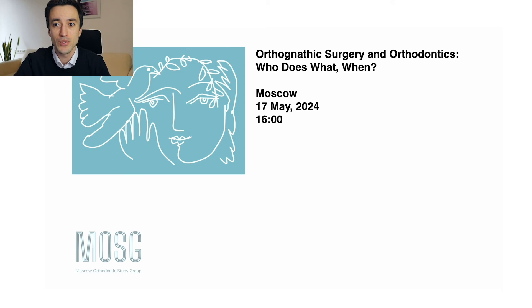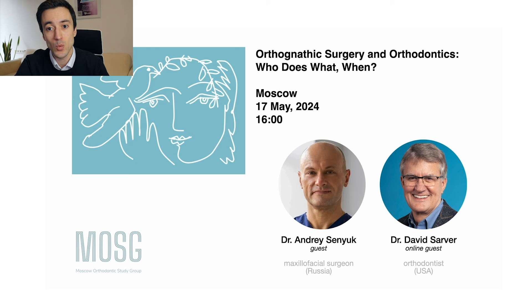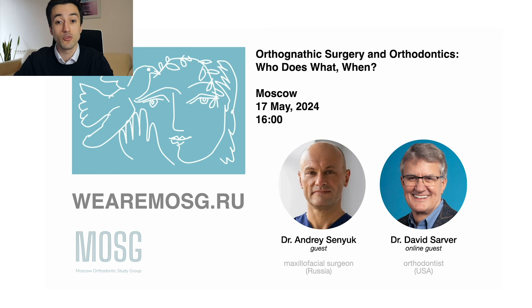And one more announcement for today: I would like to welcome everyone to the Moscow Orthodontics Study Group meeting dedicated to orthognathic surgery. The meeting will take place in Moscow on May the 17th, 2024, and our guests this time will be Dr. Andrei Sinuk and Dr. David Sarver from Birmingham, Alabama. We'll talk about critical aspects of presurgical orthodontics, discuss traditional presurgical mechanics as well as various useful tips and tricks, and share and discuss many surgical cases from start to finish. To learn more details and to register, please visit the website of the Moscow Orthodontics Study Group.